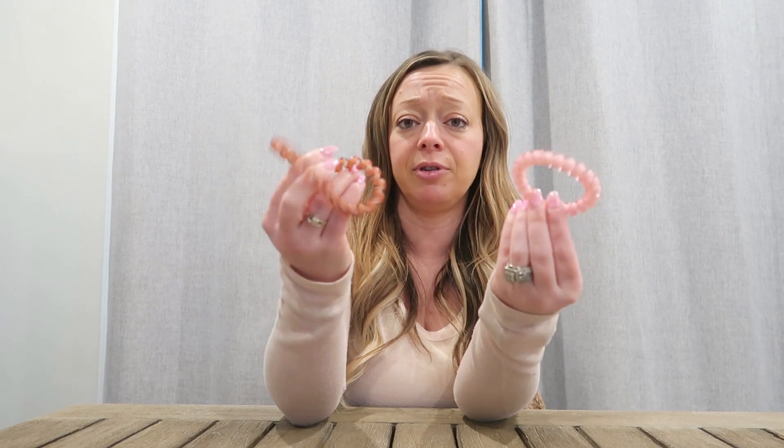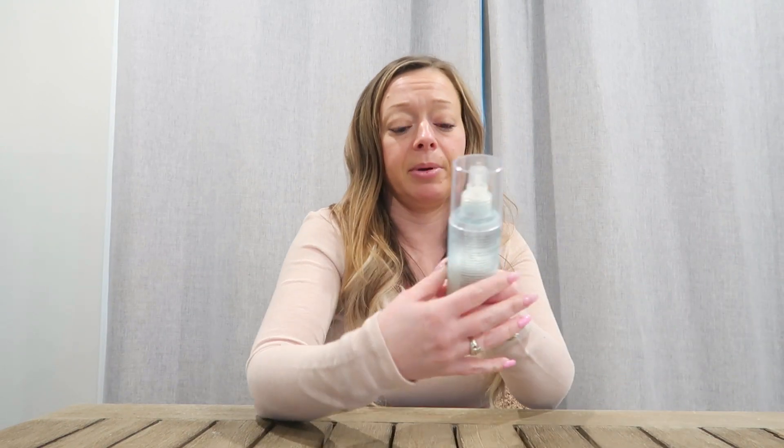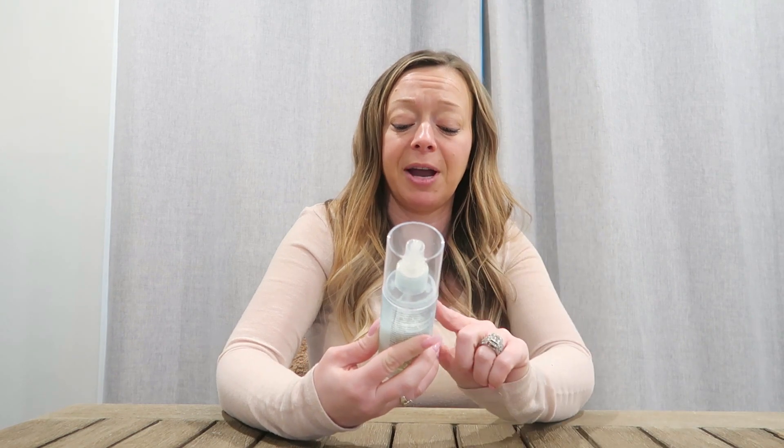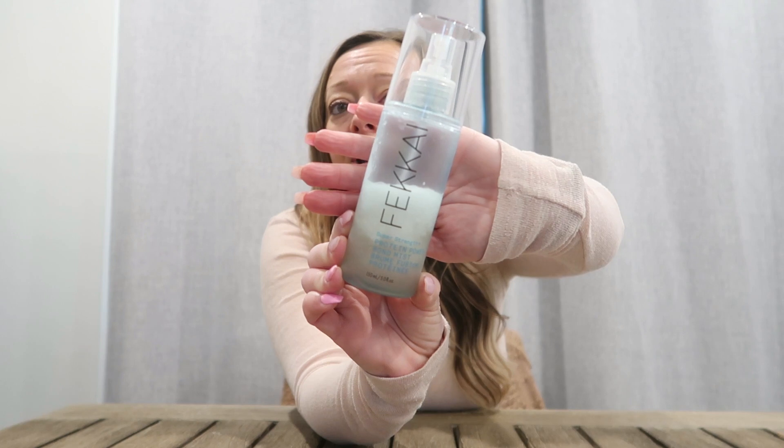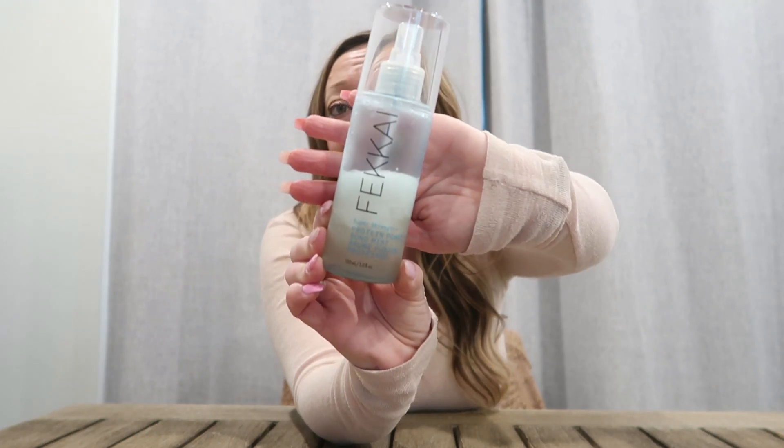Normally when I want a tighter one I'll use the tight hair tie, but when I have the hydration stuff in there, I use one that's a bit stretched out because I feel like that causes less breakage. So I tie my hair up at night, and I'll also use this by Fikai — their protein powder bond mist. I'll spray a little bit of this in my hair because you can use this dry or wet. So I do that, tie it up, and then go to bed.